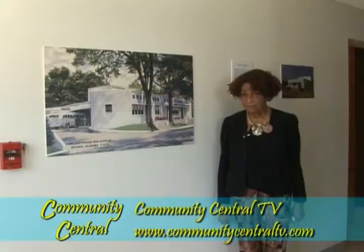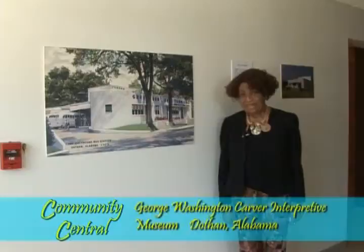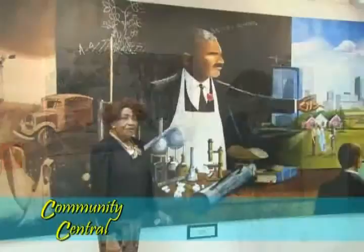It also has two separate sets of restrooms — again, a reflection of that era. And there are many individuals who enter this building who can relate personally to having used the services under those circumstances, both black and white.